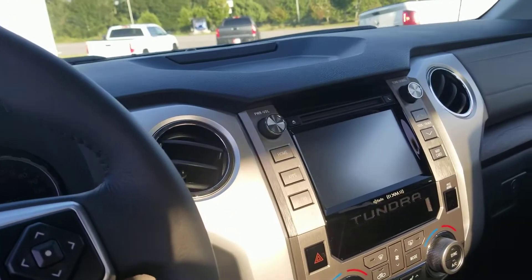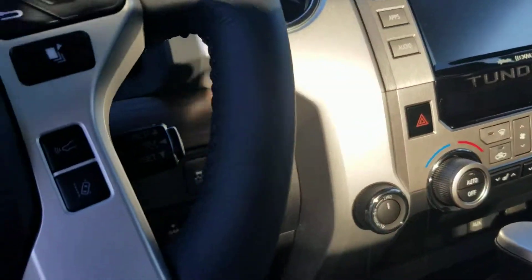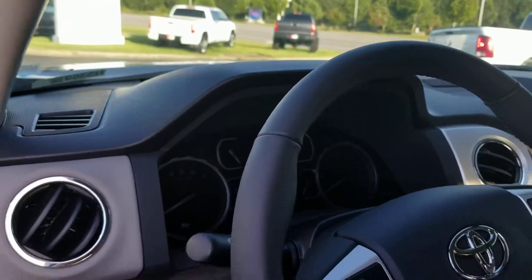We've got navigation. We've got XM radio. We've got heated seats. There's your knob for your two-wheel, four-wheel, four-low. Leather-wrapped steering wheel.